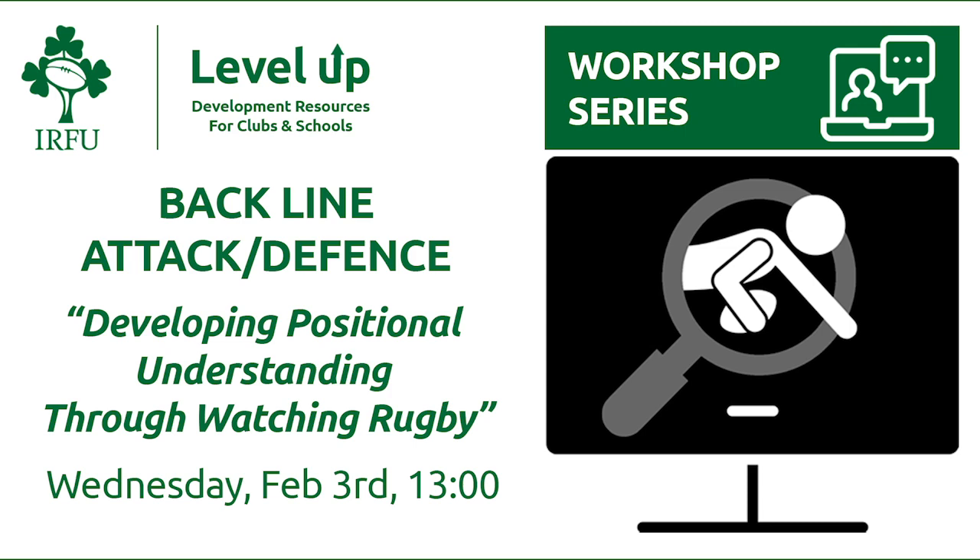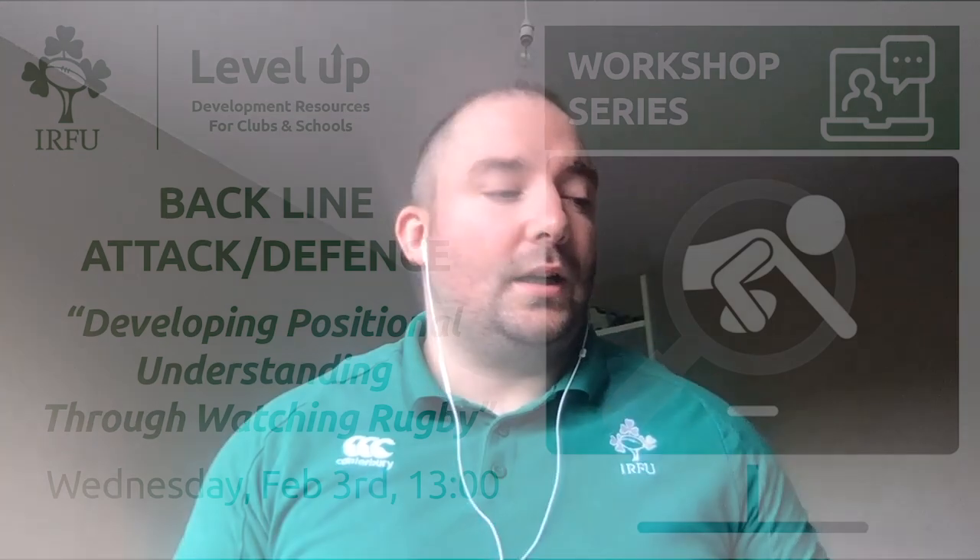Welcome to today's webinar. Thanks for tuning in again — we've had great take-up across all our webinars in the Level Up series so far, with around 12,000 participants already on board. Everyone is taking on those key messages of noticing and wondering. We've got a great roundup of presenters today: a video from Hayden Hyde, Ulster and Ireland rep player; Joy Neville in the Ref's Insight; Jamie Turkin, National Coach Development Manager; Kieran Hurl, Leinster Coach and Player Development Officer; and Women's National Team Coach Adam Griggs.